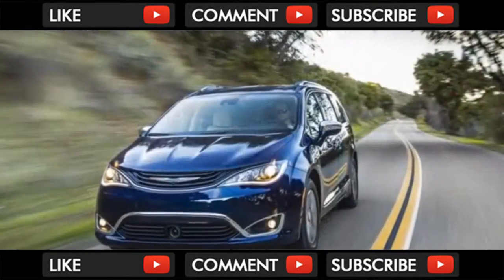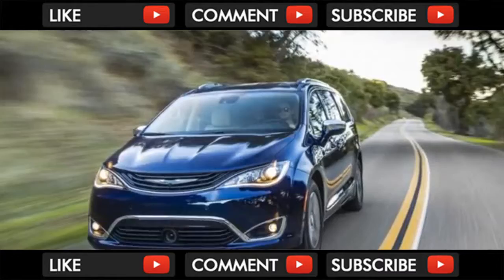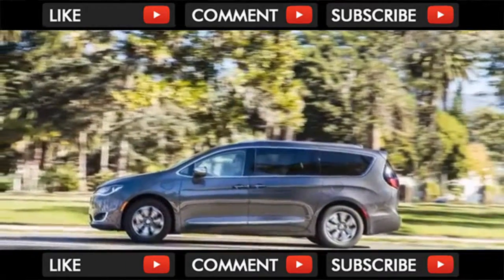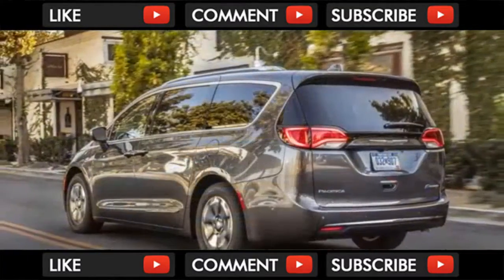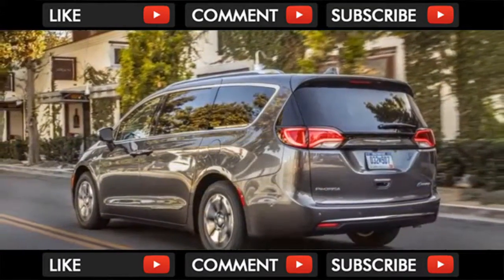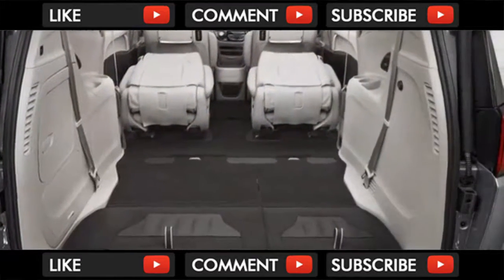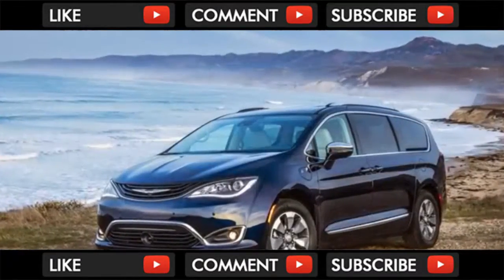The 2018 Chrysler Pacifica Hybrid is comfortable, capacious, and well-designed. Chrysler invented the modern minivan more than 30 years ago, and the 2018 Chrysler Pacifica Hybrid uses every bit of the company's experience and expertise to show what a modern minivan can be — comfortable for 7 people and a family's worth of gear.